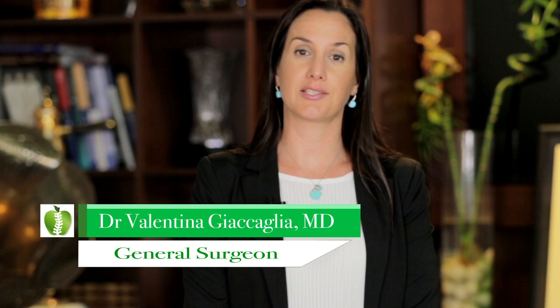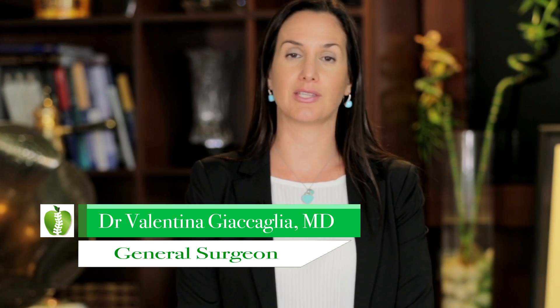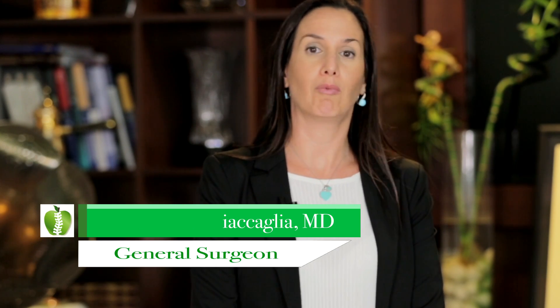Biofeedback is something quite special we do in our pelvic care center. It's a special exercise done for chronic pelvic pain, uterine, bladder and rectal prolapse, and also pelvic dyssynergia. The patient coming to me is fully evaluated, and then if he or she needs biofeedback, in the first session I explain the mechanisms of defecation and also how biofeedback works.